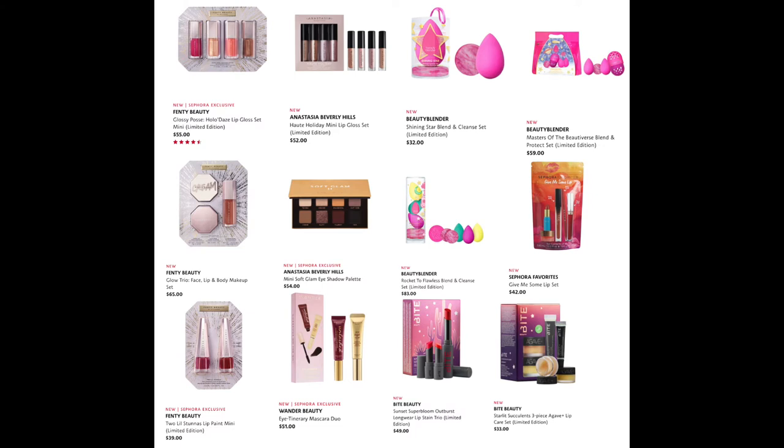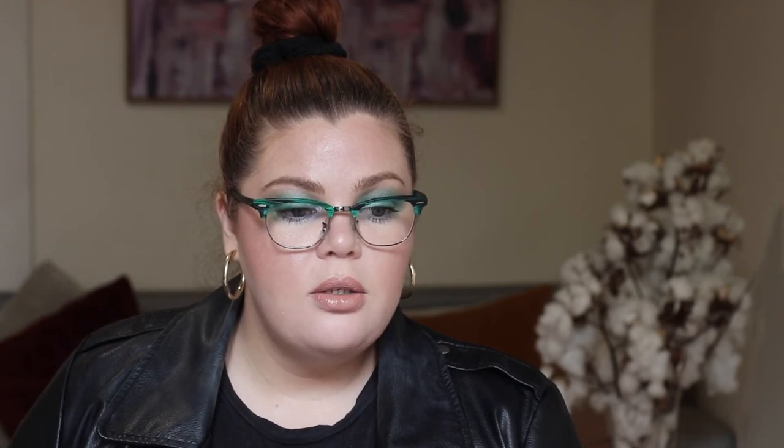From Fenty Beauty, we have the Glossy Posse Halo Hollow Days Lip Gloss Set Mini for $55 — I want this because I don't have any of these shades. I have the Fussy Shade Mini and I love it. We also have the Glow Trio Face Lip and Body Makeup Set for $65, and the Two Little Stunners Lip Paint Mini for $39 — so cute, and I don't own any of these either.